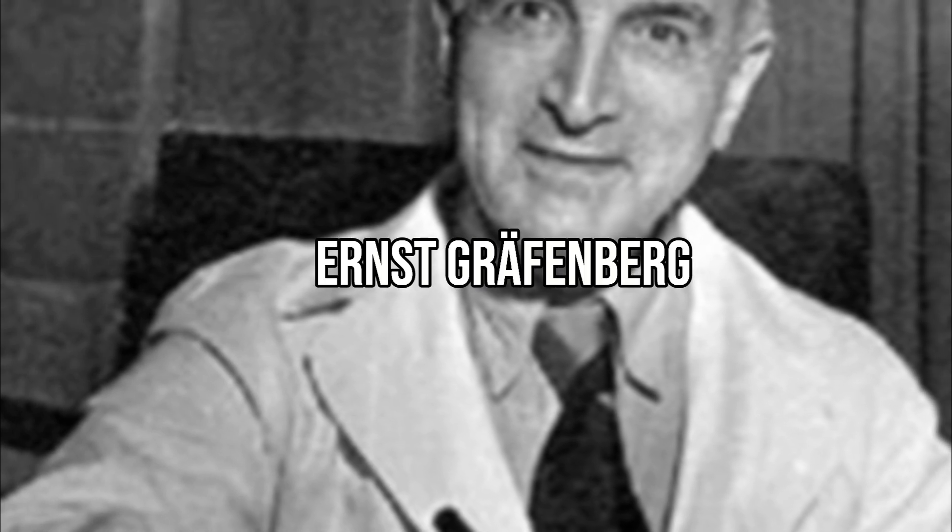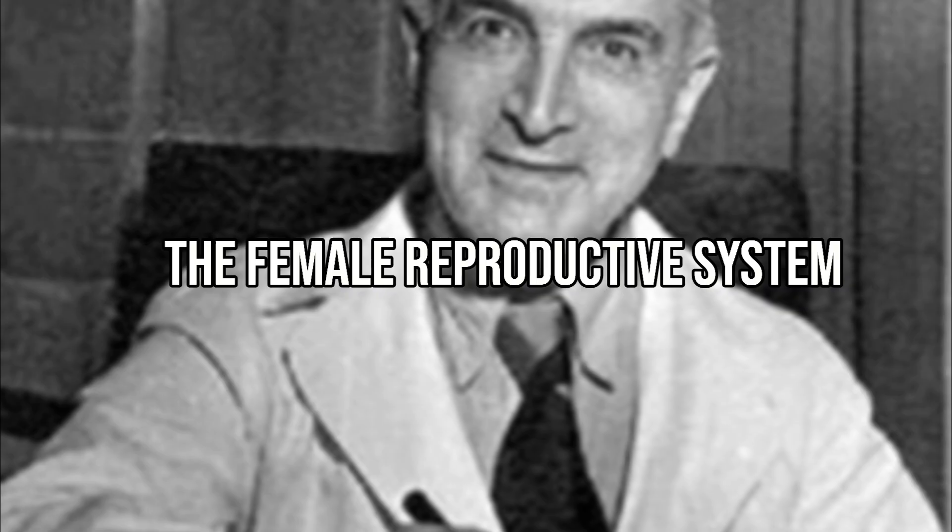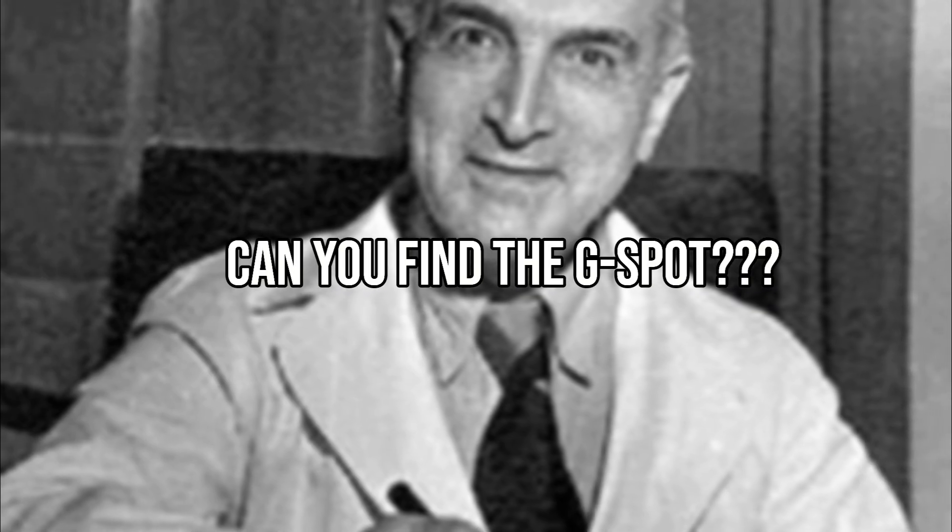The G-spot is named after Dr. Ernst Greffenberg, who is the person who first described it. Where in the female reproductive system can you find the G-spot? Welcome back to the FemHealth Channel, a medical education channel by Doctors for You.